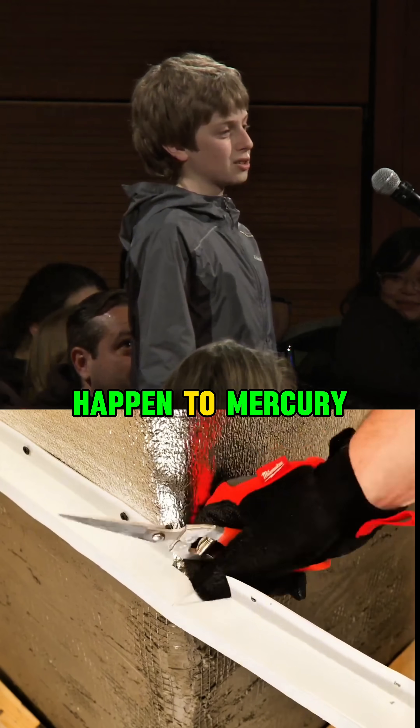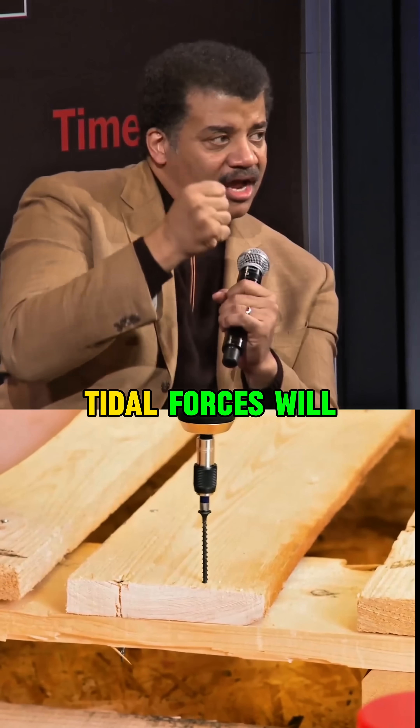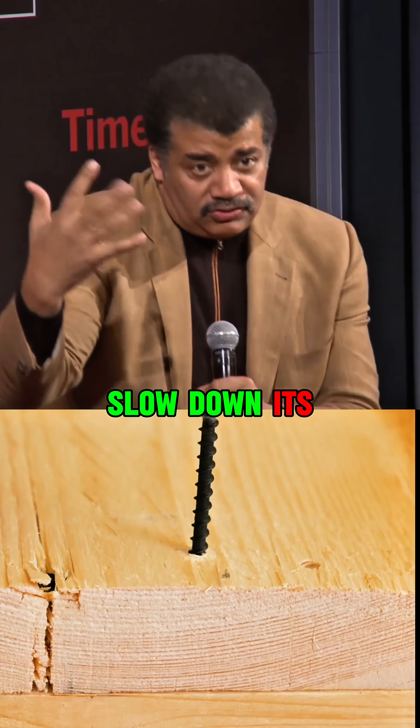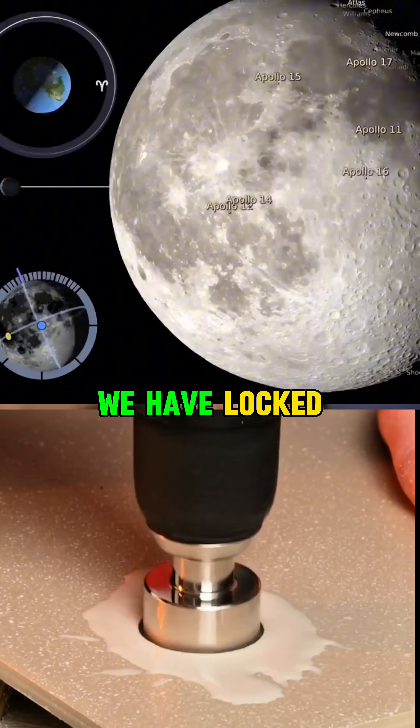Why doesn't that happen to Mercury? If you have a planet — anything that's orbiting close to something else that has strong gravity — tidal forces will slow down its rotation so that it'll only show one face to you. It's called being tidally locked. We have locked the Moon.